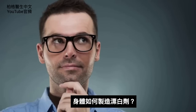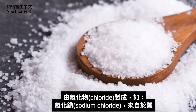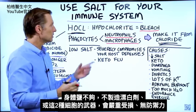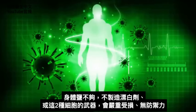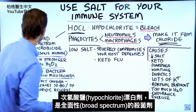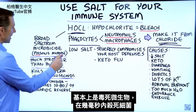How does your body make bleach? From chloride — as in sodium chloride. So it comes from salt. If you don't have enough salt in your body, this mechanism or weapon used by these two cells becomes severely compromised, and your defense mechanism is diminished.